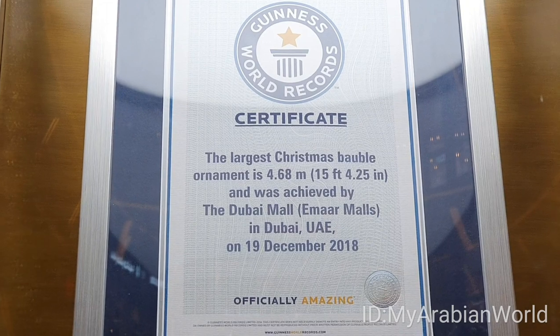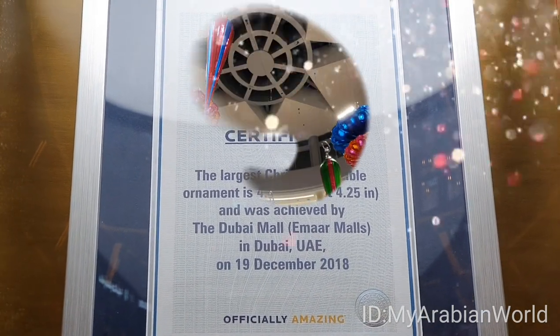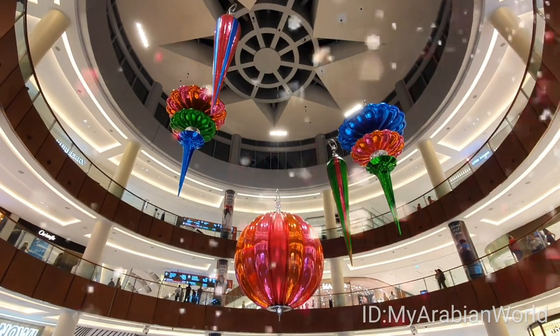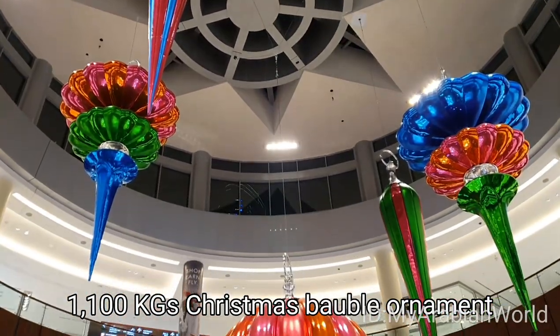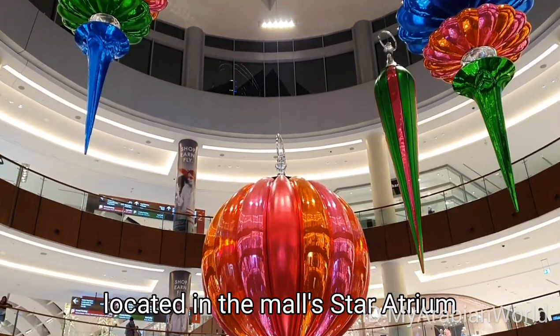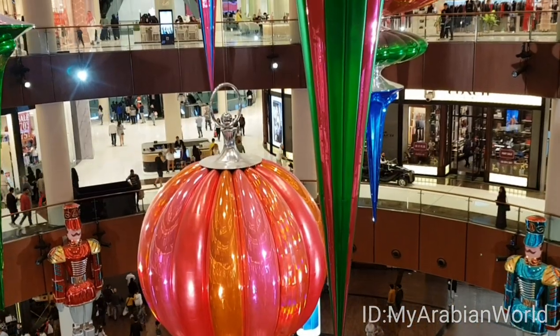There seems to be no place like Dubai to achieve extraordinary achievements. Visitors at the Dubai Mall were able to view the 1,100 kg Christmas bulb ornament located in the Mall Star Atrium, where it is arranged in a composition of a total of 5 giant ornaments.